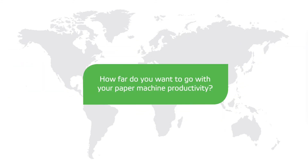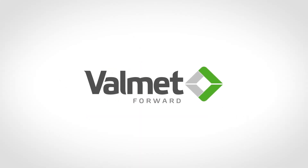The only question is, how far do you want to go in your paper machine productivity? Talk to your Valmet representative now about customizing the OptiProof designed for your machine.